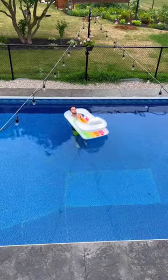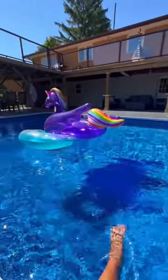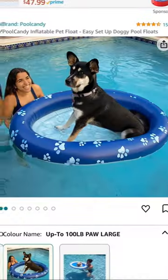Pool loungers are a necessity for lounging — Amazon sells a set of two. And a huge purple unicorn, I forget where from, but it's amazing.